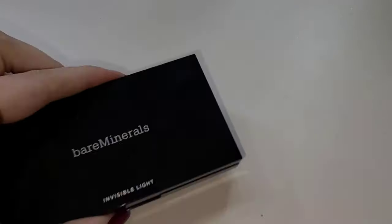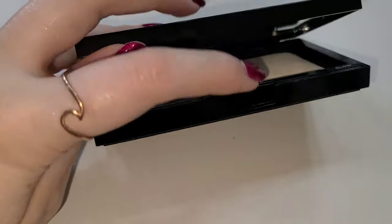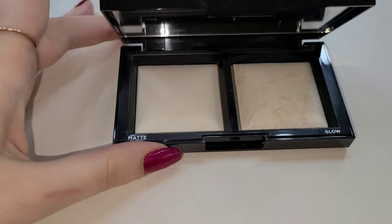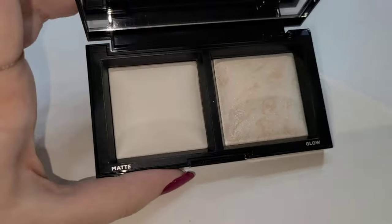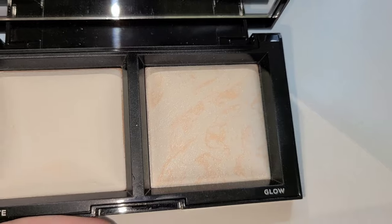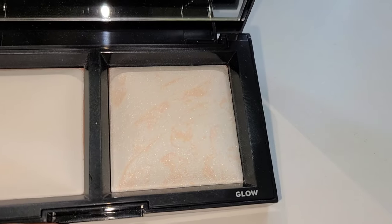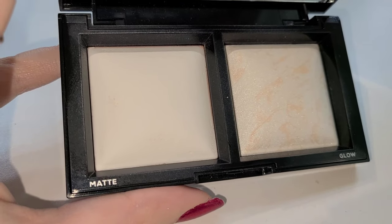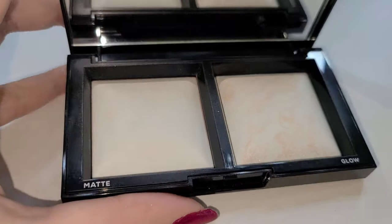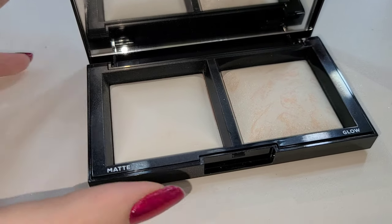First up is one that I don't use super often, but I got it at TJ Maxx for a really good price. This is from Bare Minerals and it's actually really great for on the go because of this nice hard plastic compact. It's really travel friendly and the powder doesn't break too easily. There's a matte option and a glow option, which I really enjoy — two different ones to choose from.